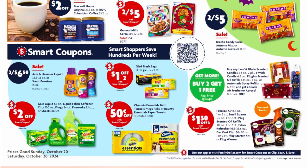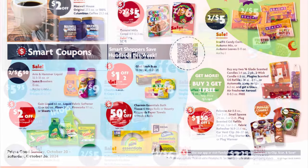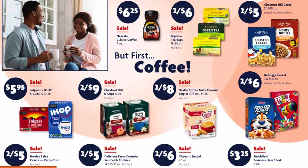We've got Nescafé Classico instant coffee on sale for $6.25. Bigelow tea bags, 18 to 20 count, are two for $6. Chestnut Hill cereal is two for $5. Folgers or IHOP K-cups are on sale for $5.95. Chestnut Hill K-cups are on sale for $9. Coffee Mate creamer refills are on sale for $8, and Kellogg's cereal is two for $6 on the 7.8 to 14.5 ounce boxes.